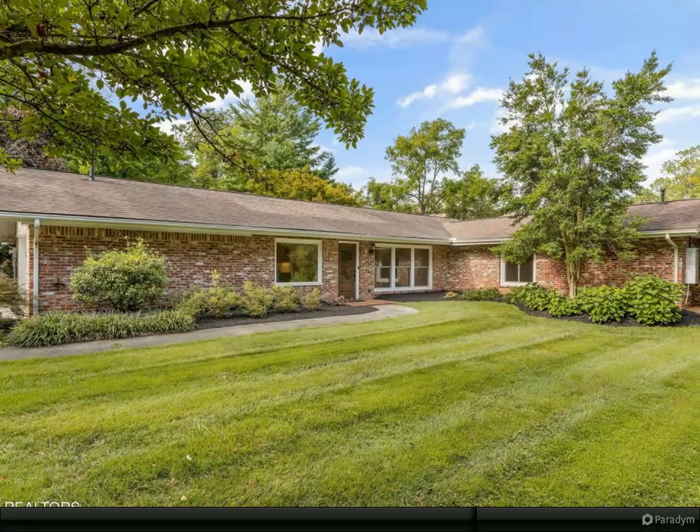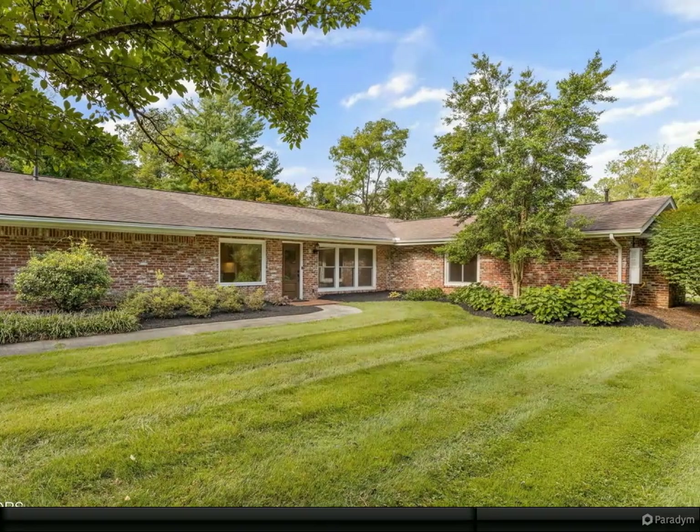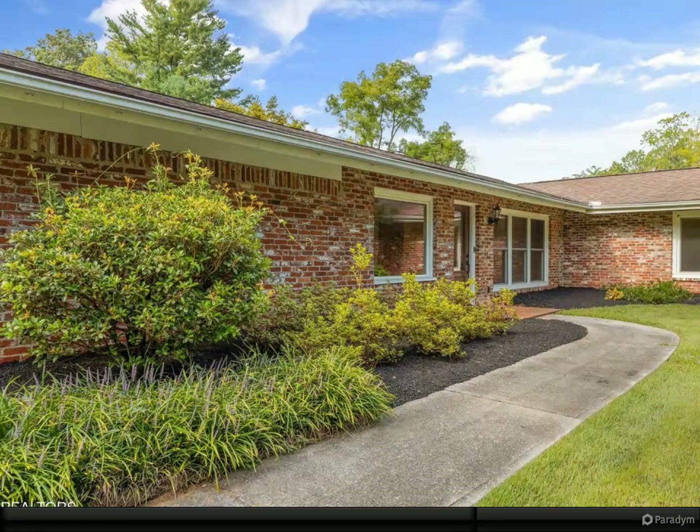This Westmoreland mid-century classic is the one. Charm and elegance combine perfectly in this updated ranch home situated on 1.2 level acres.